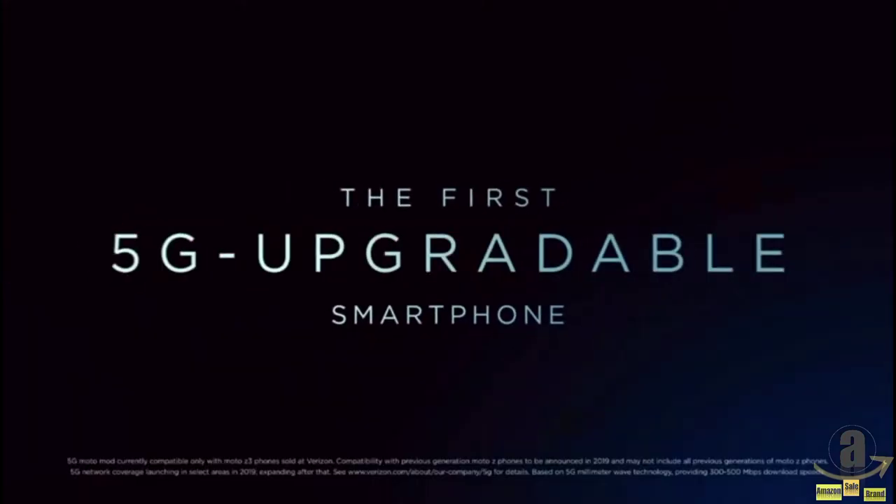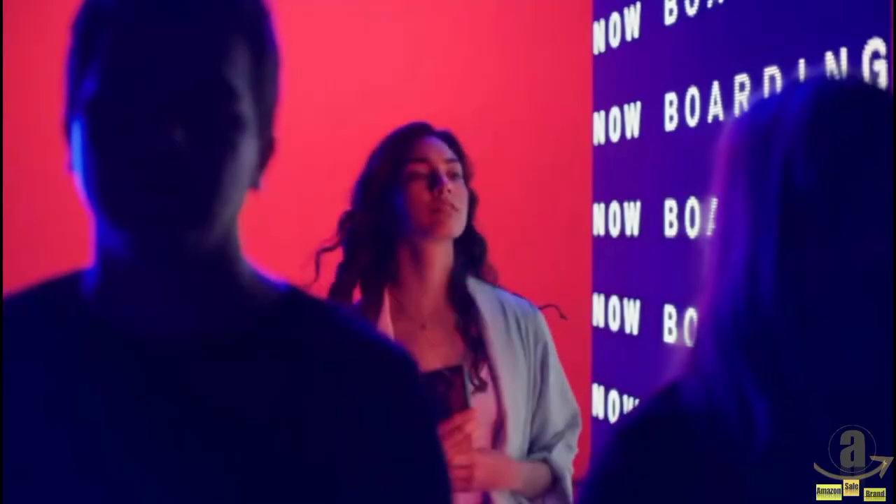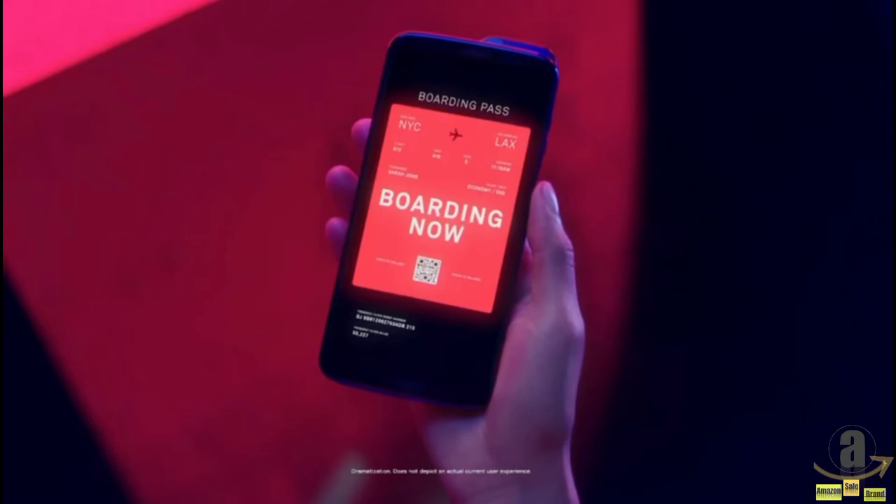It's pretty cold outside, but let's talk about 5G. Motorola was the first company to bring 5G to the United States in 2019 with the introduction of the 5G Moto Mod, offering blazing fast 5G speeds in a snap.